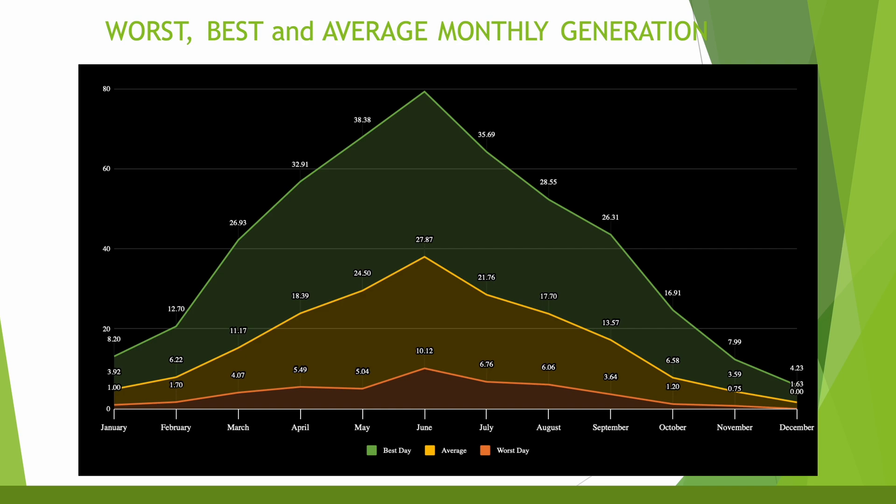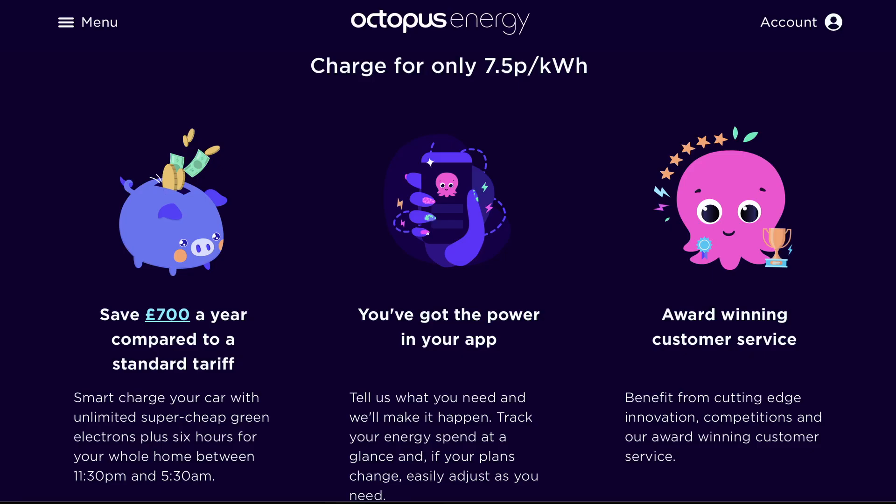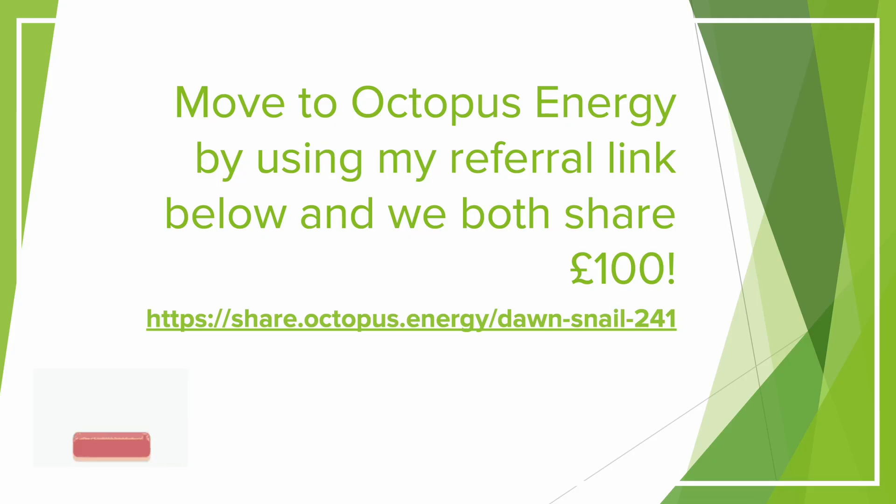I changed my tariff quite a few times throughout the year. In the middle of March I moved to Octopus Flux, then around mid-September I moved to Intelligent Octopus Go — quite a few tariff changes utilizing the best of Octopus's smart tariffs. If you'd like to move to Octopus Energy it would be great if you could use my referral link on screen now and in the description. If you use that we share £100 — you get £50 for signing up and I get £50, which helps fund this channel.